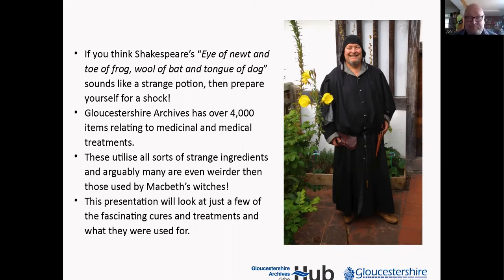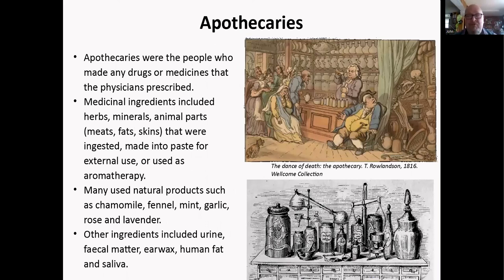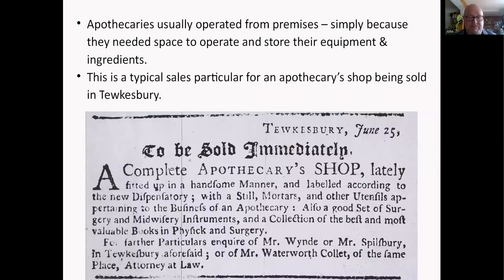We'll start off by looking at apothecaries — these are the people who made drugs or medicines that physicians specifically prescribed. The medicinal ingredients could be anything: animal parts made into pastes or powders for external or internal use, or even for aromatherapy. Many used natural products, especially plant products — chamomile, fennel, mint, garlic, rose, lavender — but there are lots of other nasty things: urine, fetal matter, earwax, human fat, and saliva. There's a great picture from the 'Dance of Death' showing people waiting for the apothecary.